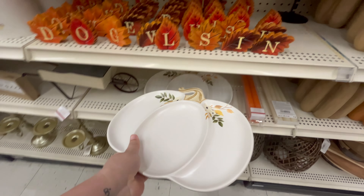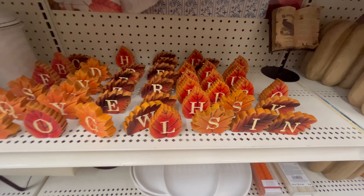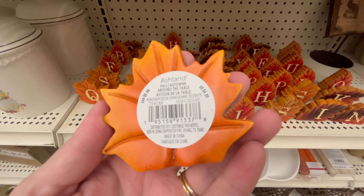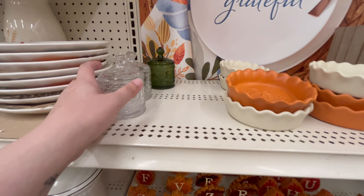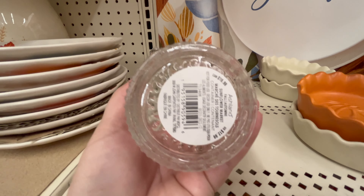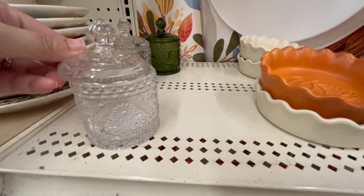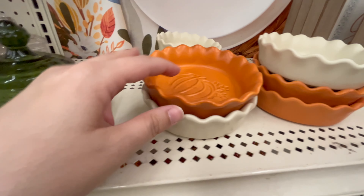This little pumpkin plate was absolutely adorable — I love the little sections forming it into the pumpkin and the little detail at the top. Then they had these little leaves you can get for letters if you want to do a monogram or spell something out like 'Fall' or 'Autumn.' Those were really cute in traditional colors. They also had these little jars with lids — in clear glass and green.